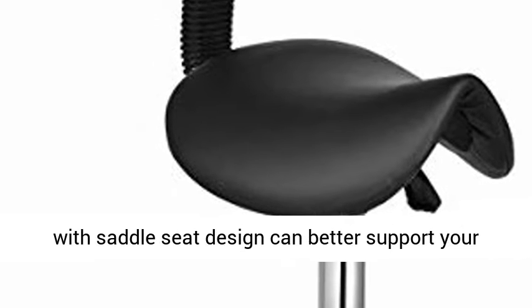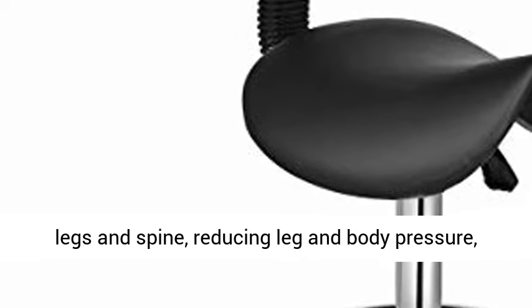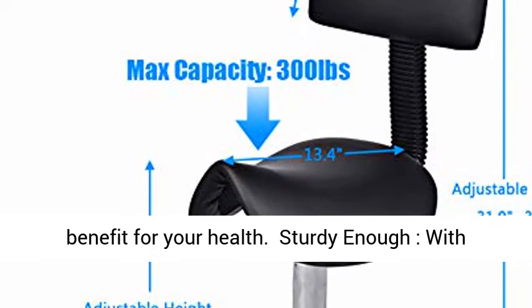Saddle Stool Design. Saffaplus Salon Stool with Saddle Seat Design can better support your legs and spine, reducing leg and body pressure — a benefit for your health.